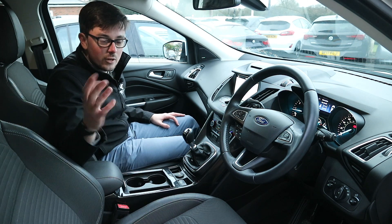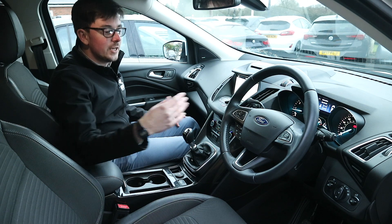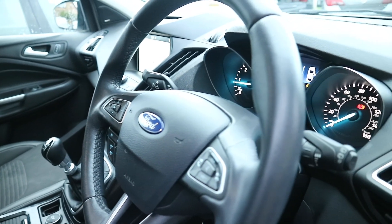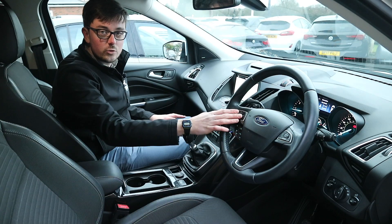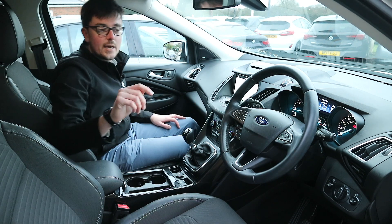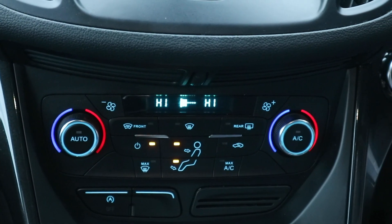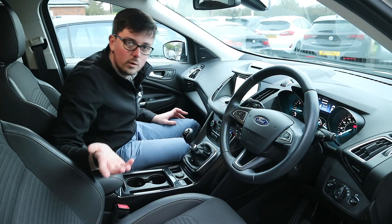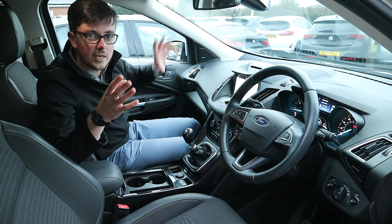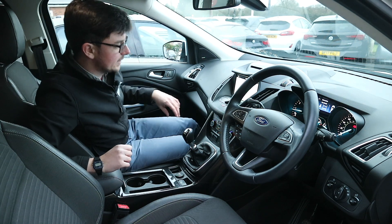In terms of specification, this car has four electric windows, folding mirrors, cruise control on the steering wheel, automatic lights, automatic wipers, and steering wheel controls for the centre screen. There's also a screen in the centre of the gauges and dual zone climate control with a heated front screen — one of the best Ford features, where lines running through the screen instantly heat it up and clear ice in a couple of minutes.